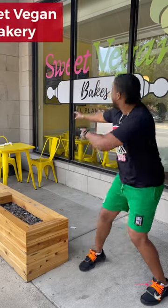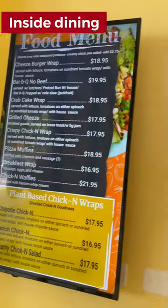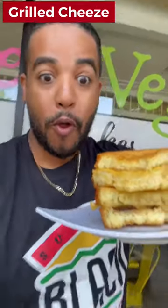If you're looking for a good place to get some vegan food, you need to come check out Sweet Vegan Bakes. They have wonderful seats on the inside and some on the patio, and a pretty nice menu — and we're gonna dig into it.